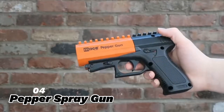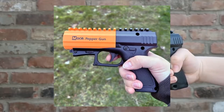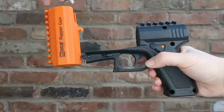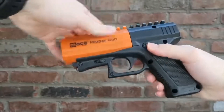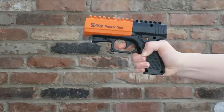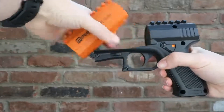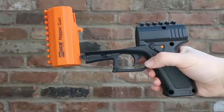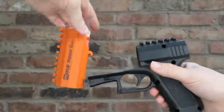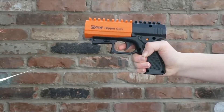4. Pepper Spray Gun. The pepper spray gun is a gadget that looks like a toy gun, but shoots a powerful stream of pepper spray. This gadget is made of plastic and metal, and can spray up to 10 feet of pepper spray. It is an effective and non-lethal gadget for self-defense, as it can cause intense burning, coughing, and tearing to any attacker. It is also very easy to use, as it has a trigger and a safety switch, and can stop any threat in its tracks.